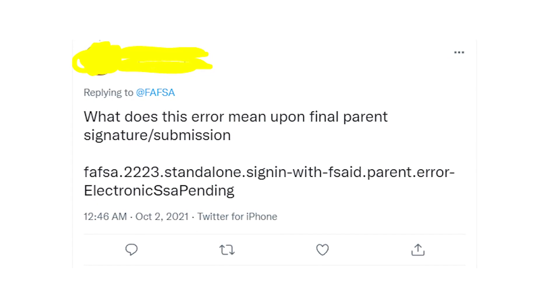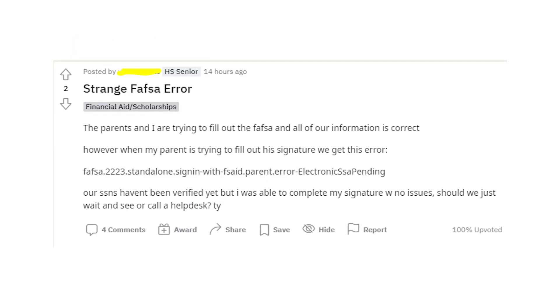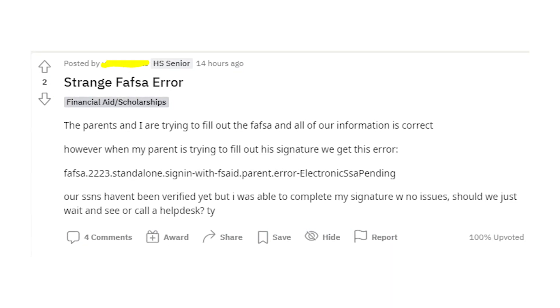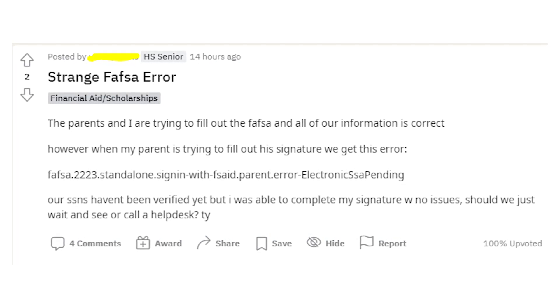Lots of applicants get the same error message when their parents try to sign the document. As you can see, the error says: FAFSA.2223.standalone.signing.FS8.parent.error — electronic SSA pending.